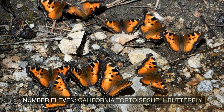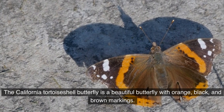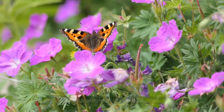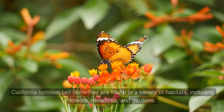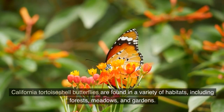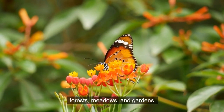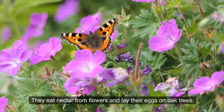Number 11: California Tortoiseshell Butterfly. The California Tortoiseshell Butterfly is a beautiful butterfly with orange, black, and brown markings. It has a wingspan of about two inches. California Tortoiseshell Butterflies are found in a variety of habitats, including forests, meadows, and gardens. They eat nectar from flowers and lay their eggs on oak trees.